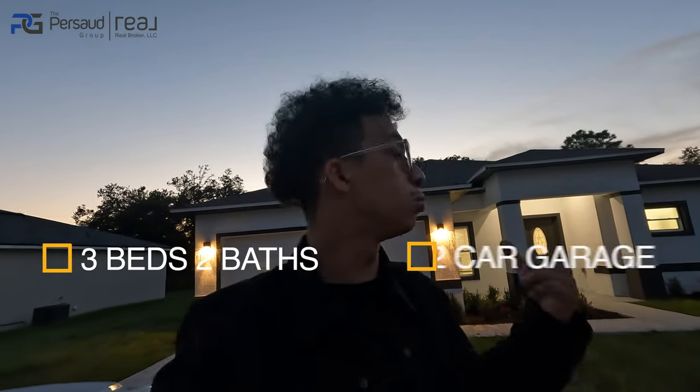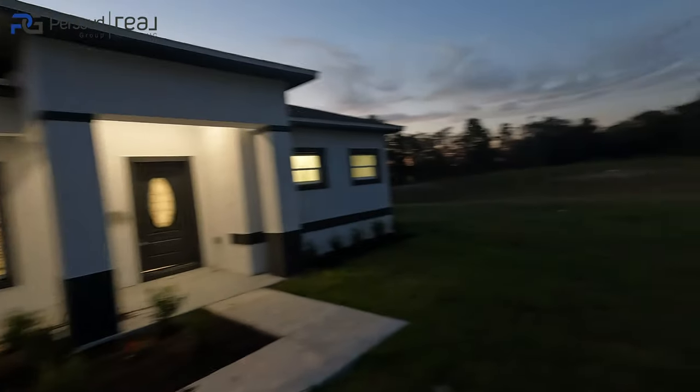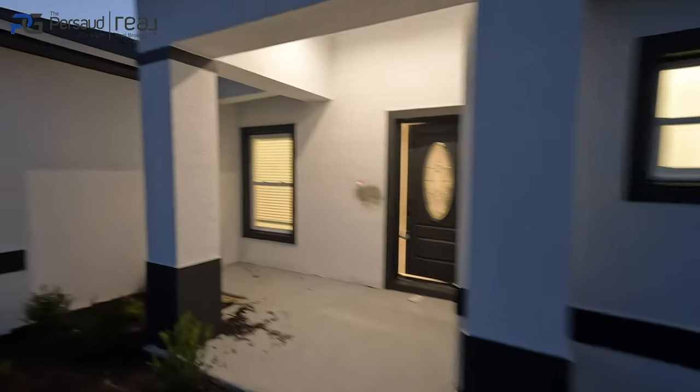All right, part two. This is actually the next home I wanted to show you guys. If you came in from the last video I did in Ocala, Florida, that one was a 3-2 just over 1,600 square feet. This is actually a three-bedroom, two-bath at exactly 1,600 square feet. Take a look at this beautiful retention pond right next to you. No HOA at all, of course. This is only $314,000.